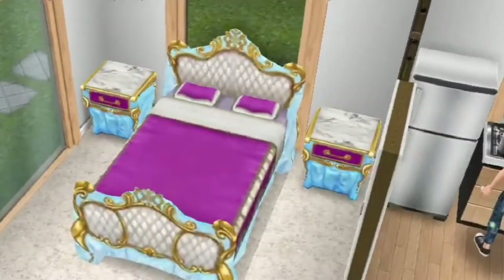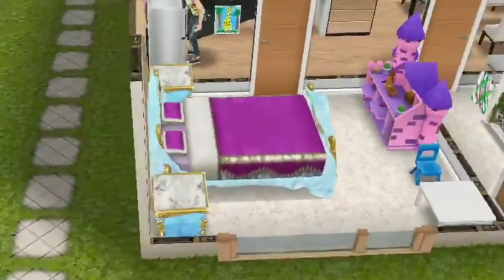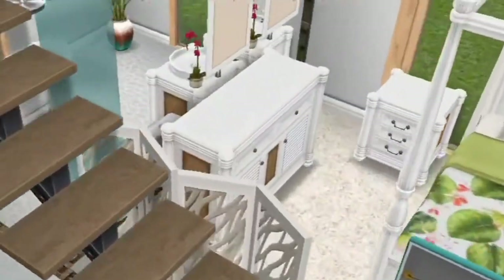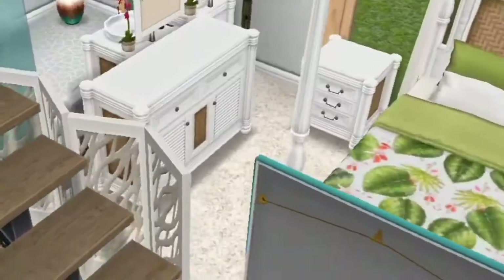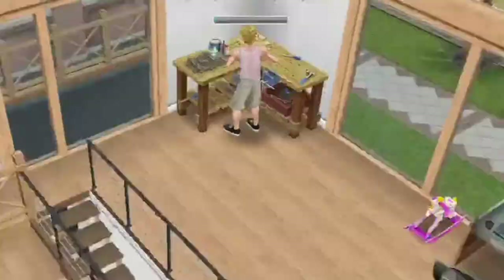Now you have a little toddler's bedroom over here, which I absolutely love. I used the ice castle furniture and it just makes it look like she lives in her own little palace. She has a little drawing nook over there and then a little castle house.